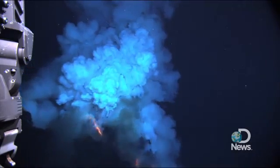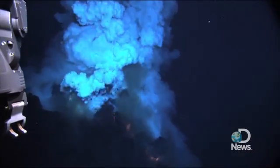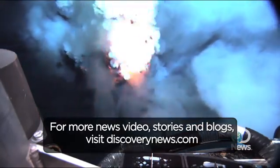And despite the fact that this happens — 80% of the volcanoes, 80% of the eruptions on Earth are happening underwater — we've never made these observations before.